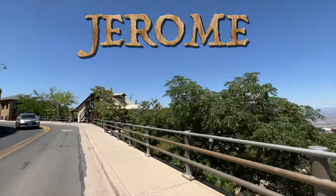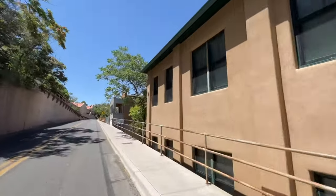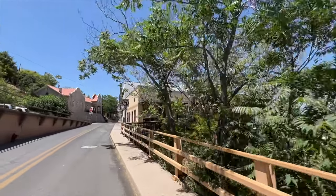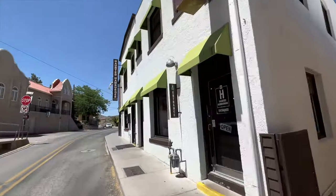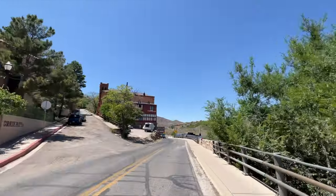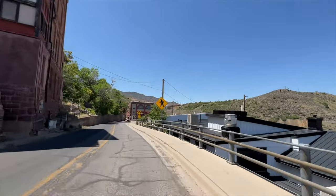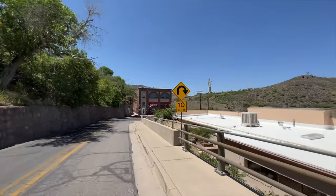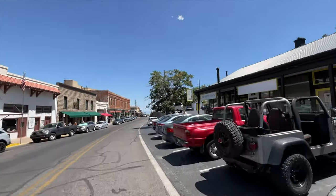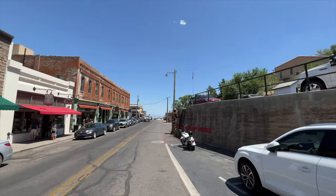Now we're headed up to the central valley — this time up the mountain to Jerome. They call it a ghost town, although technically it's really just a revived ghost town. It's an old copper, silver, and gold mining village that was actually a major boom town in Arizona — one of the largest towns in Arizona around the 1920s with old Phelps Dodge. Nowadays most people consider it a ghost town because some of the buildings up here are considered haunted, which is why you'd go on a ghost tour. Walking the main drag up or down the mountain is definitely a cool experience. Maynard from the band Tool actually has a vineyard around here called Caduceus Cellars.